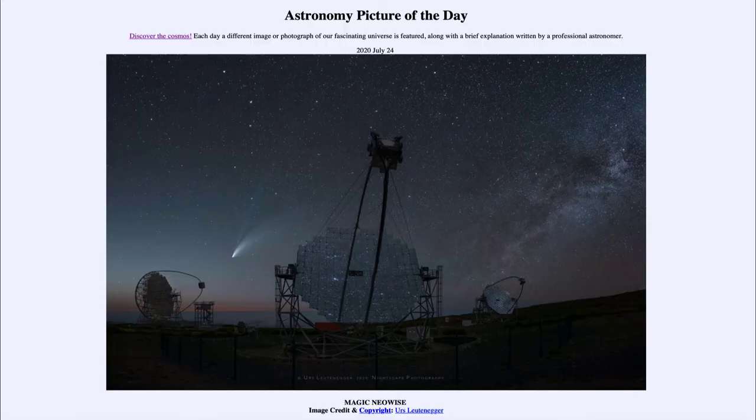Greetings and welcome to the introduction to astronomy. One of the things I like to do in each of my introductory astronomy classes is to begin the class with the Astronomy Picture of the Day from the NASA website, that is apod.nasa.gov/apod. Today's picture for July the 24th of 2020 is titled 'Magic Neowise.'